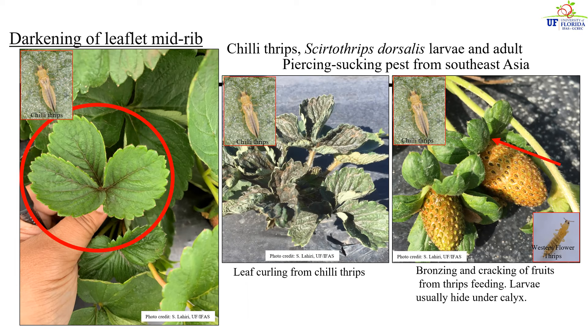Chili thrips are unique because they infest the foliage of strawberries along with the fruits and flowers, unlike other thrips species such as the western flower thrips. Pay attention to these young trifoliates — this is where the chili thrips begin their infestation when the plant is in its vegetative state. We start seeing this type of darkening of the midrib when this pest starts infesting, laying eggs, and feeding on the strawberry trifoliates.